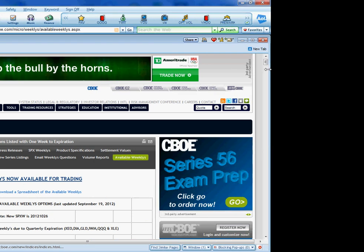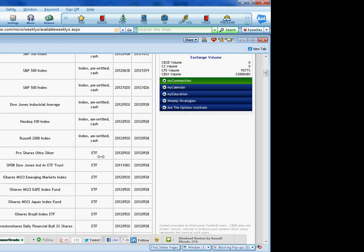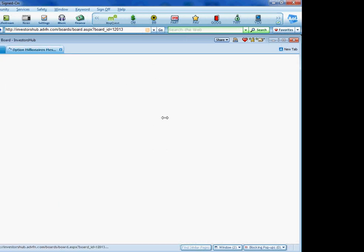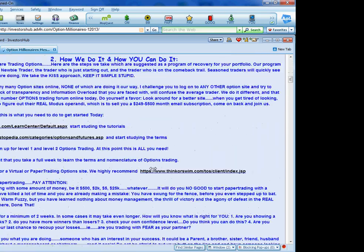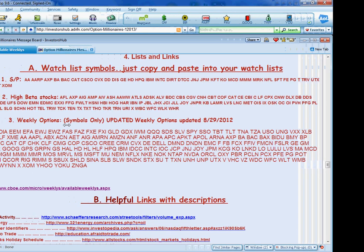You can also go to the Option Millionaire board, scroll down to the red section, and find the watch list — it includes the S&P, some high-beta stocks, and the weekly options. If you've got questions, give me a call. I'm going to tell you to go ahead and give this a shot with real money after you've been paper trading for a bit and have some experience — you know how to successfully enter and exit a position and make money.